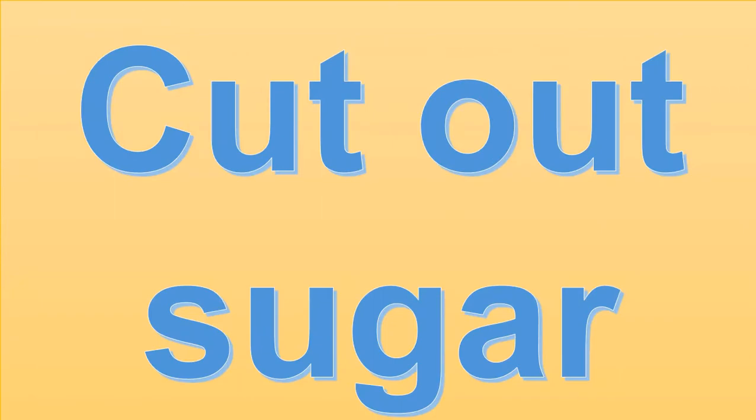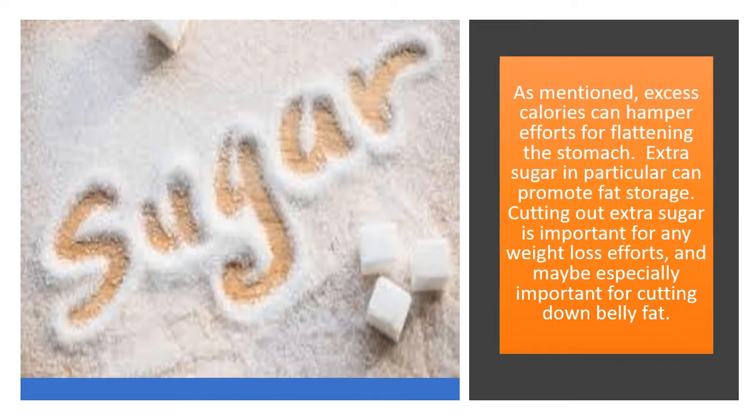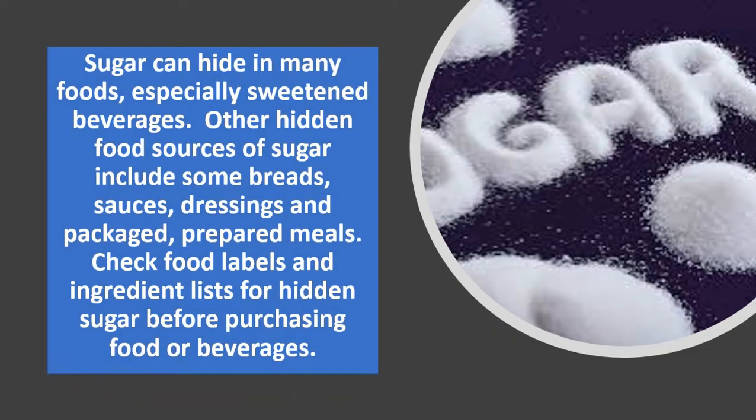Cut out sugar. Excess calories can hamper efforts for flattening the stomach, and extra sugar in particular can promote fat storage. Cutting out extra sugar is important for any weight loss efforts and may be especially important for cutting down belly fat. Once sugar is in the bloodstream, the hormone insulin is released to bring sugar into the body cells so they can use it for energy or storage. Sugar can hide in many foods, especially sweetened beverages, and other hidden sources include some breads, sauces, dressings and packaged prepared meals. Check food labels and ingredient lists for hidden sugar before purchasing food or beverages.